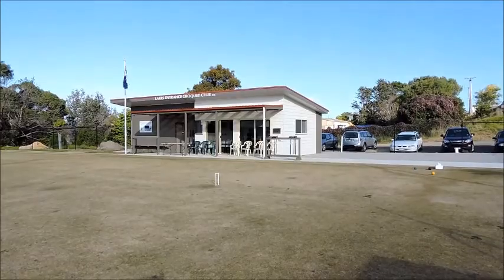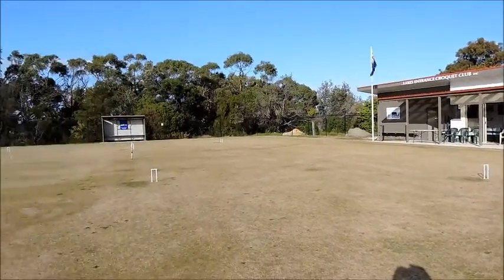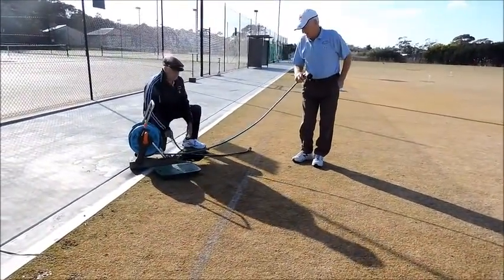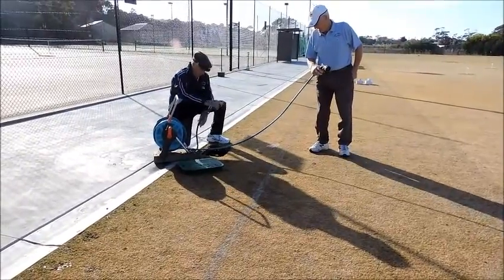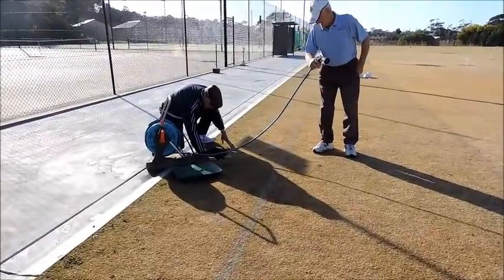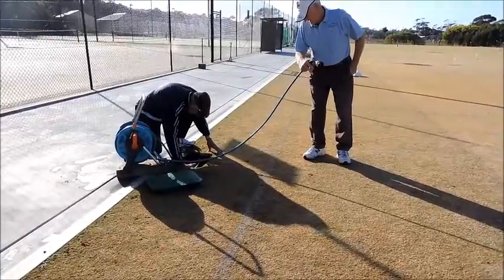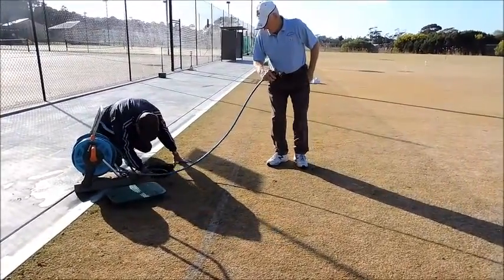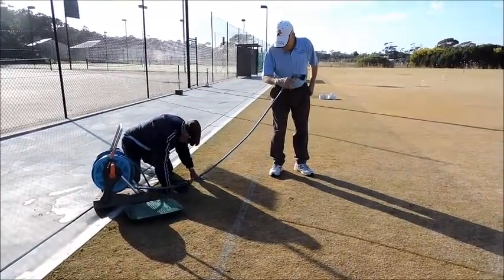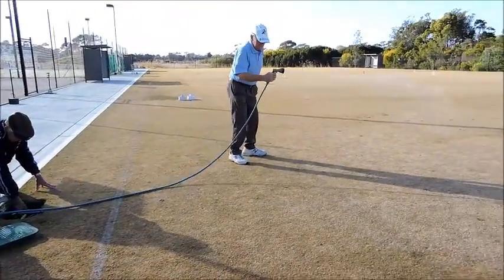This film is to demonstrate the watering system currently in operation at the Lakes Entrance Croquet Courts. We have a hand-wound hose reel at which the hose is attached to the mains water, and from there our green keepers take the hose with a hand-triggered spray and water the extensive area of three Croquet Courts.